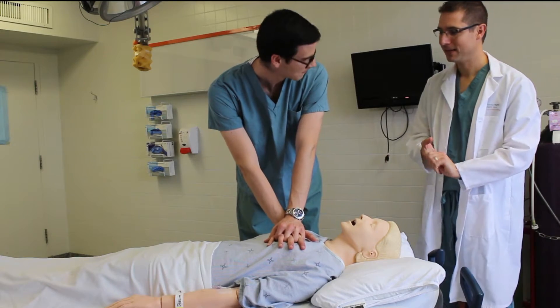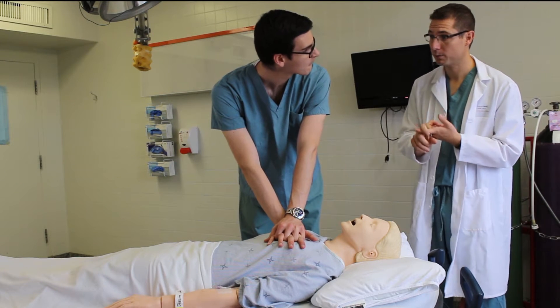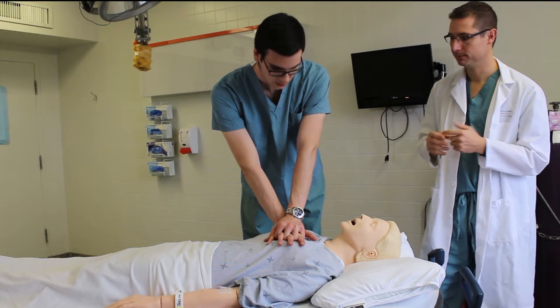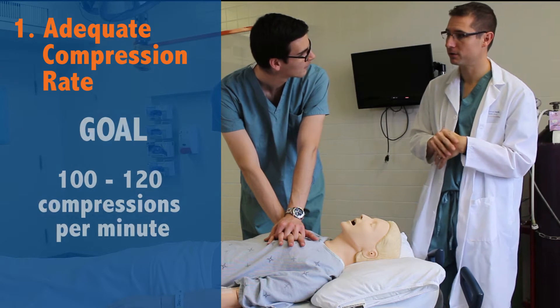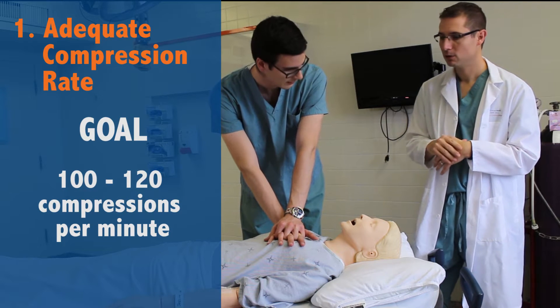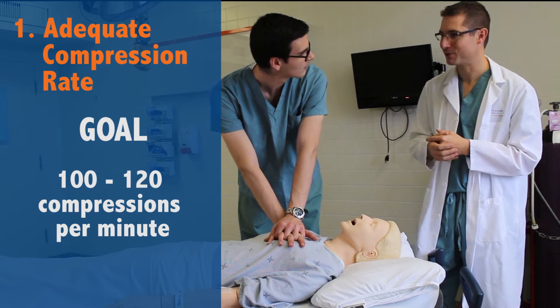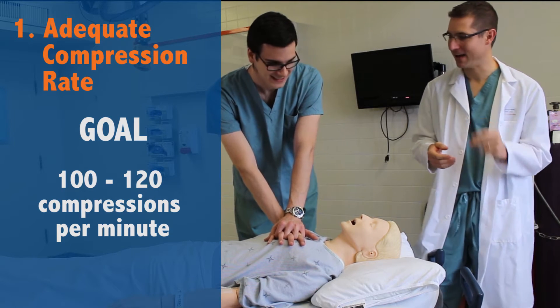Alright, so now you're set up. From here on in we want to focus on three things: adequate compression rate, adequate compression depth, and full recoil. First is rate — our goal is 100 to 120 compressions per minute, which is about the same pace as the song 'Stayin' Alive.' So it's going to be fast.